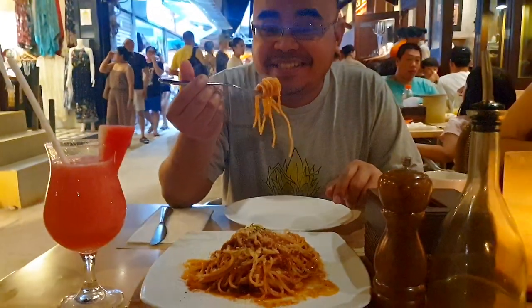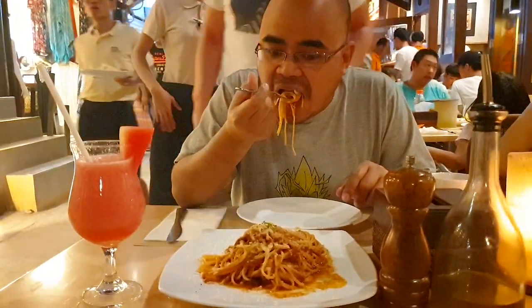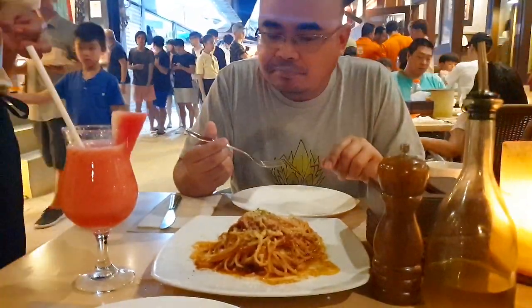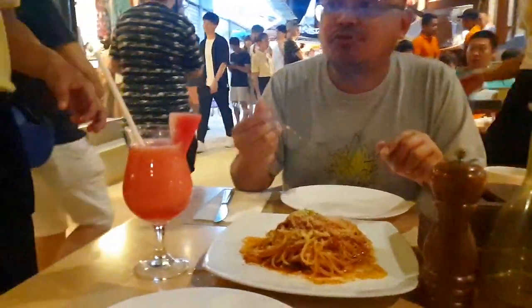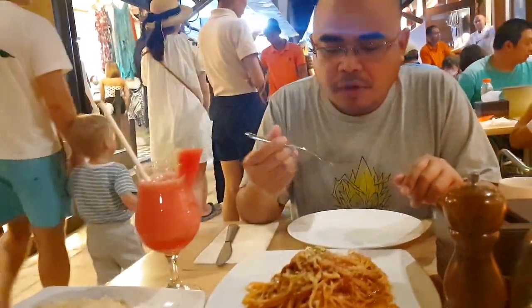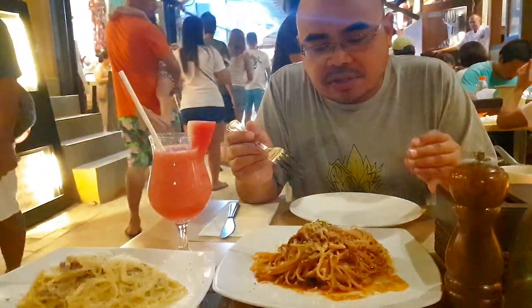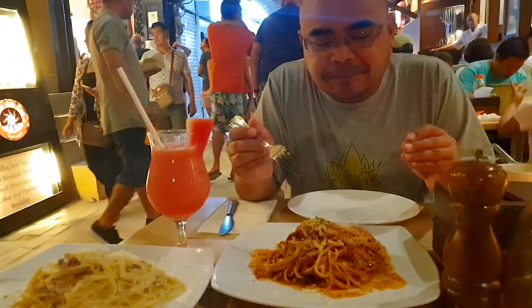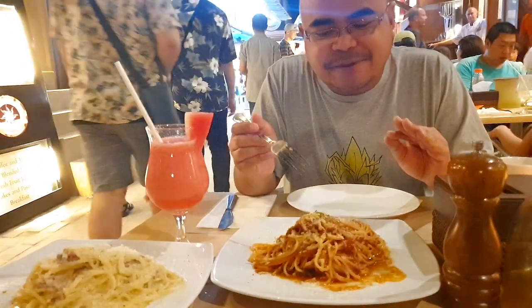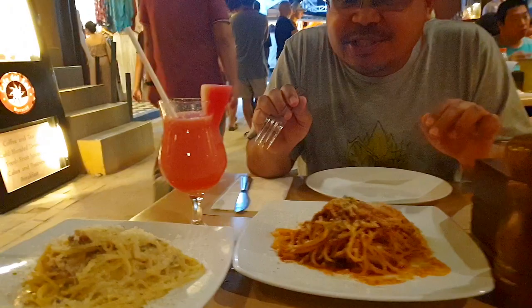The Bolognese is hot — let's try it! The pasta is al dente and the meat and sausages are pretty sweet. The tomato sauce is just right, and the Parmesan is perfect. Pretty good! Now let's try the carbonara — I'm not really a big fan of cream-based pasta, but we'll give this a shot.